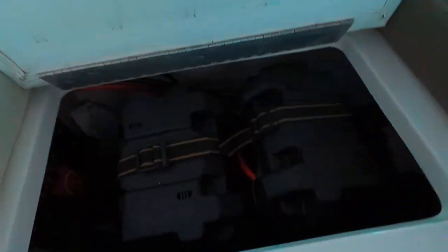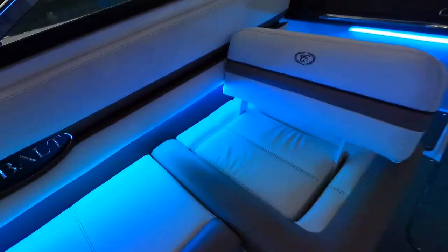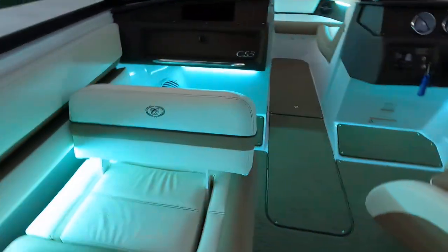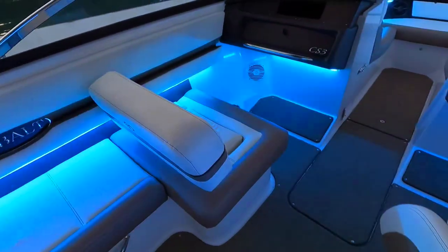Over here is where our dual batteries are located — easily accessible, not buried in the engine room, which is great when you need to swap them out. There is a battery switch right here — essentially an on/off switch, but it also has the ability to combine both batteries for an emergency start.